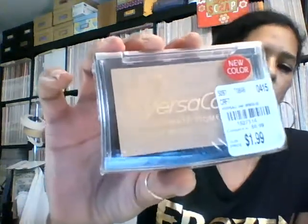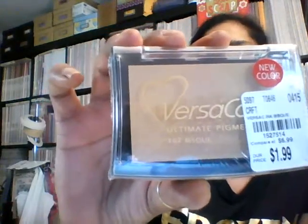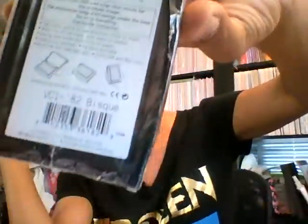They had some new ink pads that I did not have. This one right here was $1.99 and it is called — let me turn it around so you guys can see — "Biscuit." That's the name of that one. It's a really pretty color and it's a new color. I ended up getting the Versa Magic. This one was also $1.99 and it's called Purple Hydrangeas.